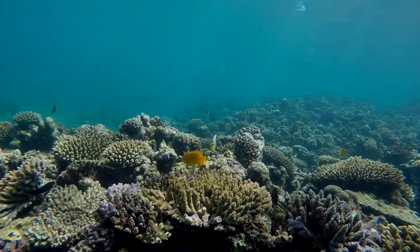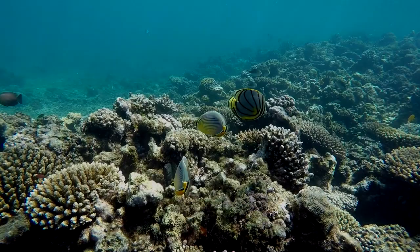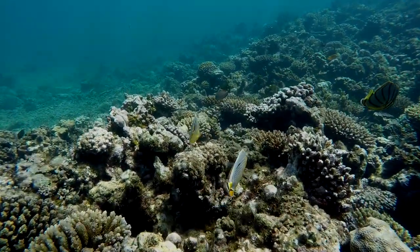Over this 1,000 kilometer distance, running north to south, the collection of species changes with the temperature gradient.